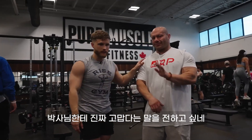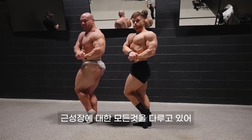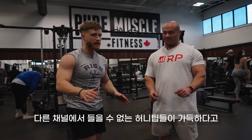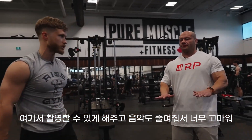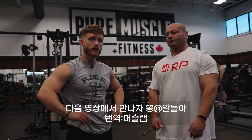I want to give a big thank you to Dr. Mike. His channel is called Renaissance Periodization — he does all kinds of videos with really cool tips, cues, and tweaks you won't hear on any other channel. I also want to give a quick shout out to the gym, Pure Muscle and Fitness, for letting us film here and even turning the music down. Thank you guys so much for watching. Don't forget to leave us a thumbs up if you enjoyed it, and I'll see you all in the next video.